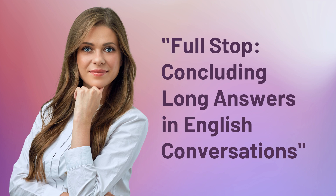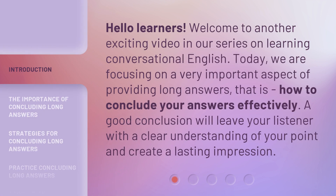Full Stop! Concluding Long Answers in English Conversations. Hello learners! Welcome to another exciting video in our series on Learning Conversational English.